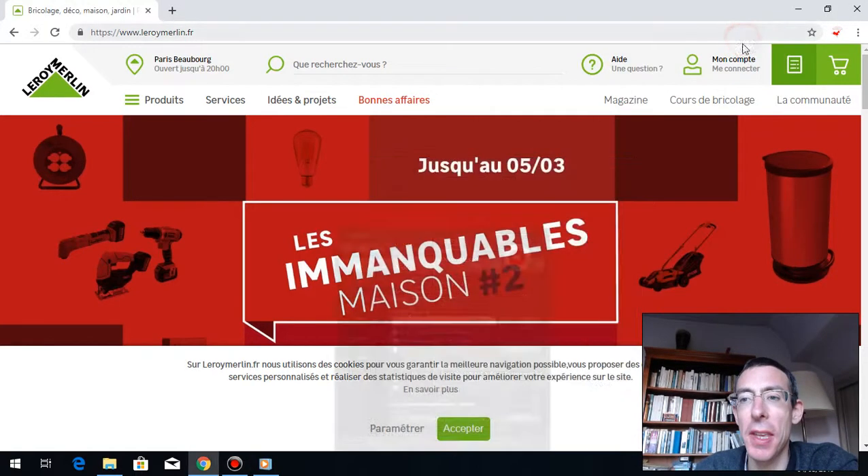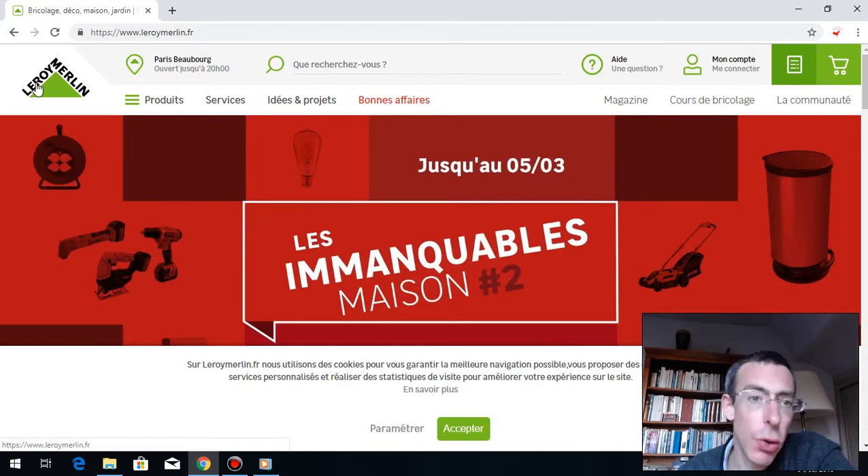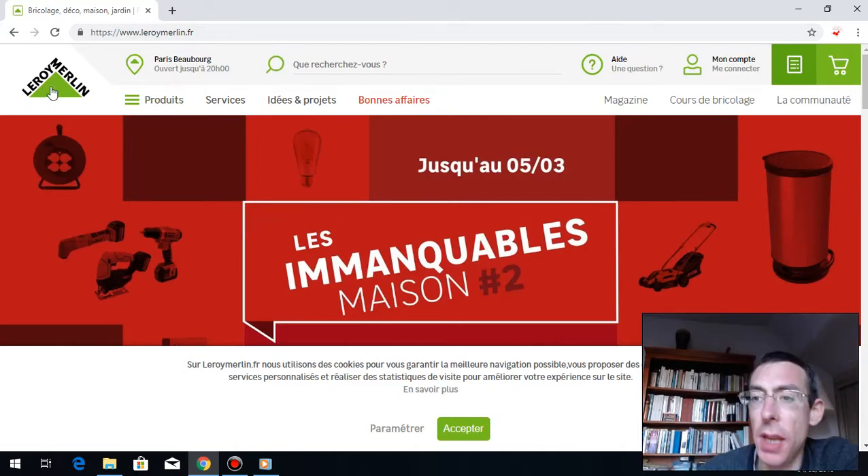Bonjour, bonjour les amis, j'espère que vous allez bien. So today again, I introduce to you a French website, a good one, which is called Leroy Merlin.